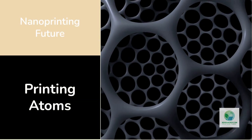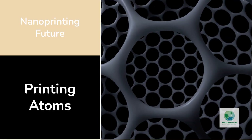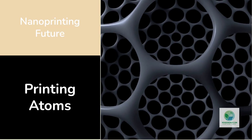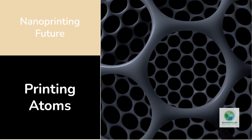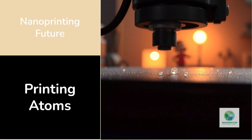They aren't just printing parts anymore — they're printing atoms. At research labs from Switzerland to California, scientists are discovering ways to manipulate matter so precisely that hydrogen systems can literally be built one atom at a time. The field is called nanoprinting, and it could redefine how we design catalysts, electrolyzers, and energy materials for the clean hydrogen future.